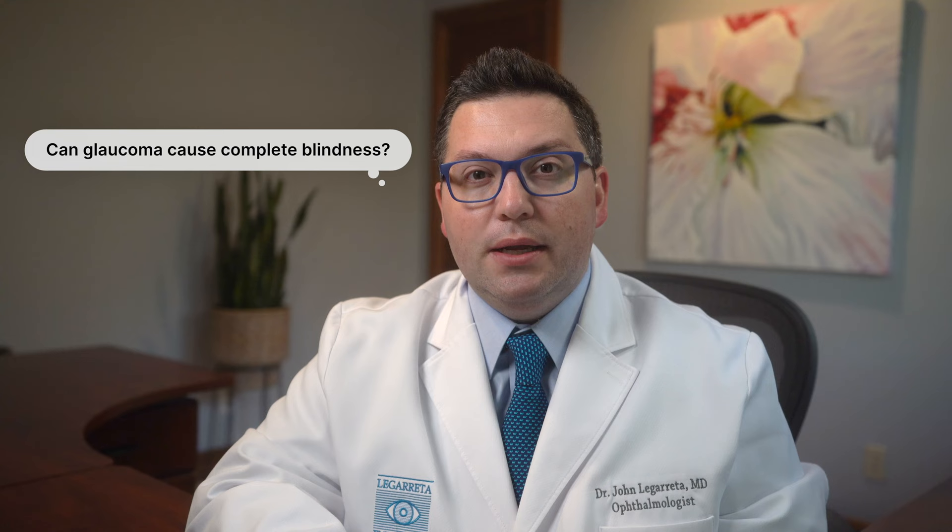Can glaucoma cause complete blindness? If left untreated, glaucoma can lead to significant vision loss and eventually complete blindness. However, with early detection and proper treatment, most people with glaucoma can maintain their vision and prevent further damage. Are there any natural remedies for glaucoma? While some people turn to alternative therapies such as herbal supplements, there's no scientific evidence that these remedies can effectively treat glaucoma. Always consult with your eye care professional before trying any new treatments, and stick to proven methods of managing glaucoma.